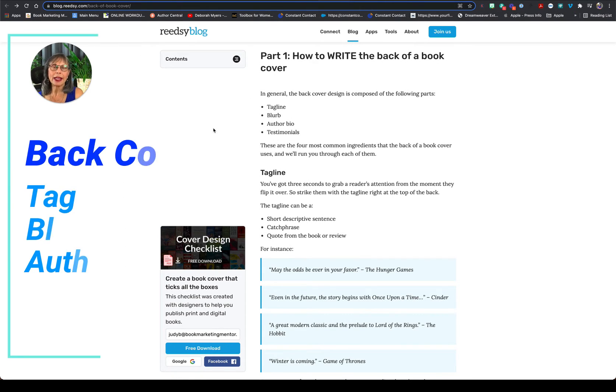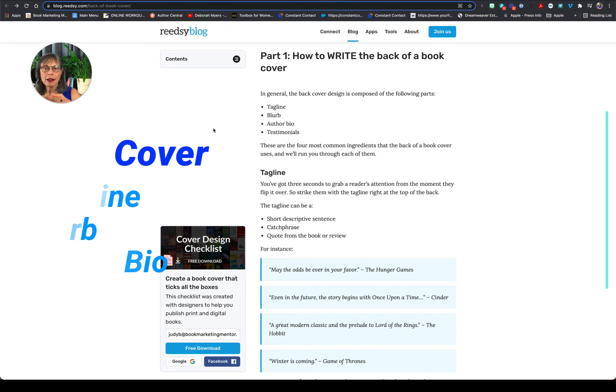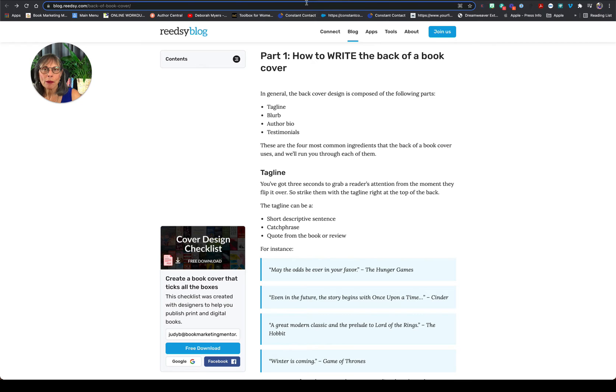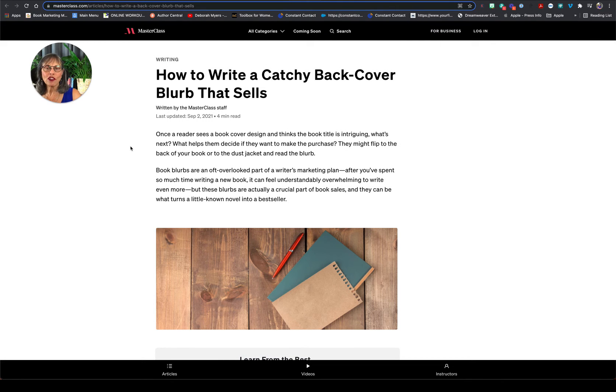More from the Readsie blog about what goes on the back cover: your tagline, a blurb that describes your book, your author bio. Remember, you only have a short amount of time to get people's attention.